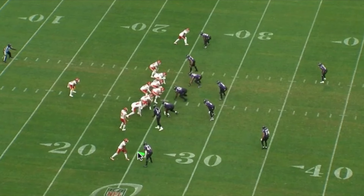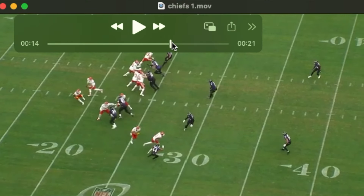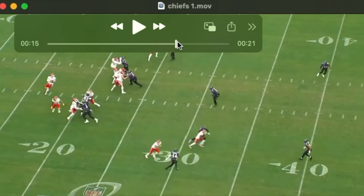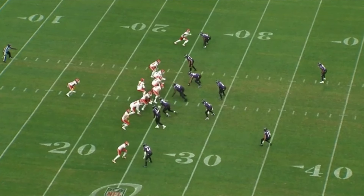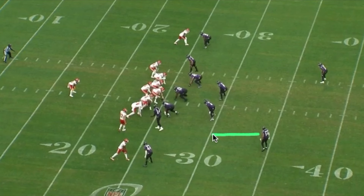You'll notice Marlon, the corner in this coverage, in press alignment. As number one releases inside, Marlon executes a zone turn with his back to the sideline. He is now in man coverage on the new number one. Kyle, our safety in this coverage, is going to bracket all of number two as he runs vertical. If he's not vertical, he's going to look to rob number one.